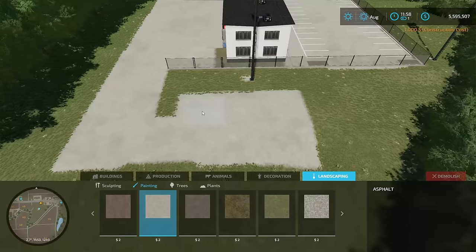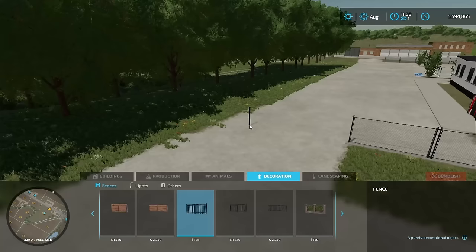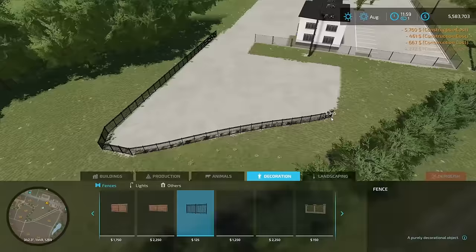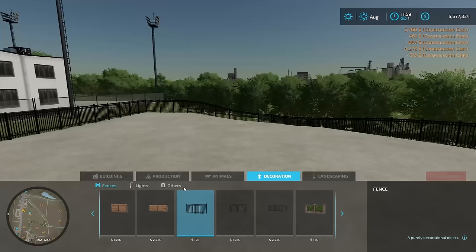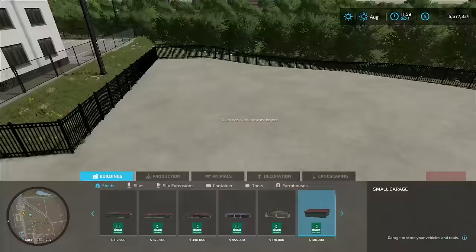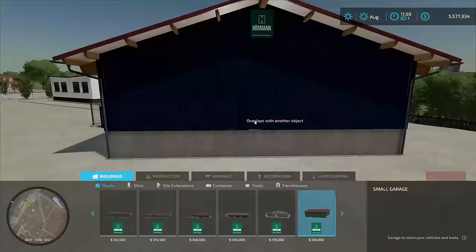We're going to build the entire back lot for all the impound vehicles. This is going to be a little smaller of a lot — not as big — but we're going to put a gate around it and everything. About right there looks good. Now let's go into our fences — we have a gate. Probably the tall gates are best; that way they can't get the car back over. This is looking good already. And then we're going to add a little building behind it. It's a little bit too big — something like this, if we can get a blue color.